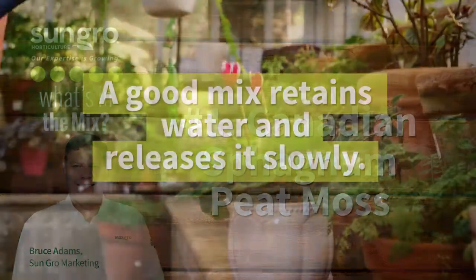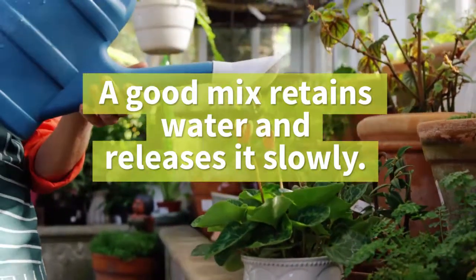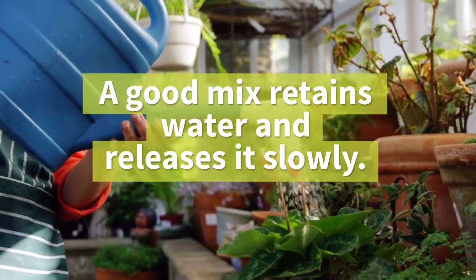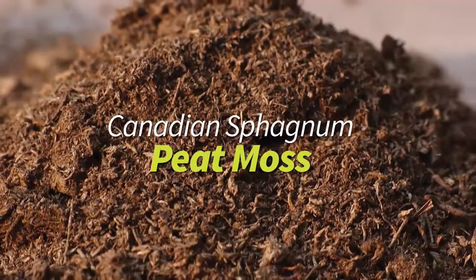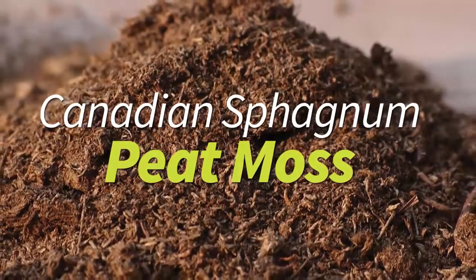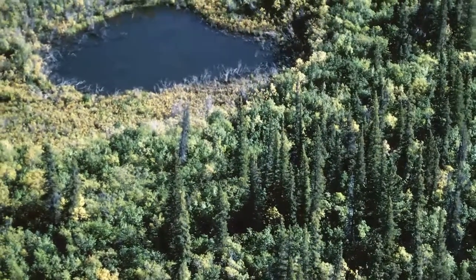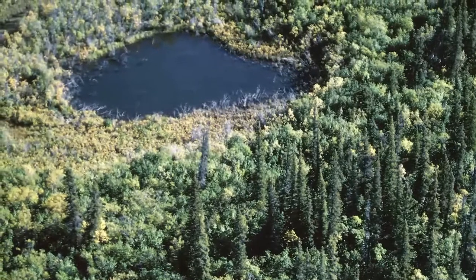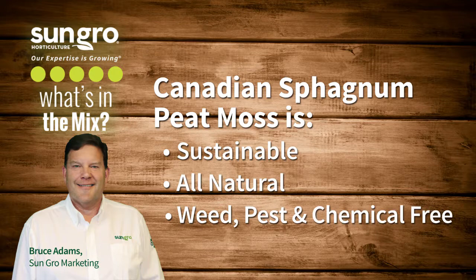Canadian sphagnum peat moss. Potting soil must retain enough moisture for the plant to thrive. It's not doing its job if the water rushes out of the container as fast as you pour it in. Sustainable Canadian sphagnum peat moss is the hero of superior potting mixes. It is an abundant and environmentally sustainable resource that retains up to 20 times its weight in moisture. Its key function is to release water slowly as the plant needs it, but still allow oxygen to reach the roots.